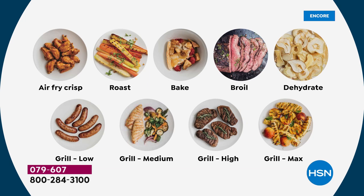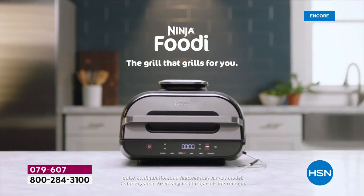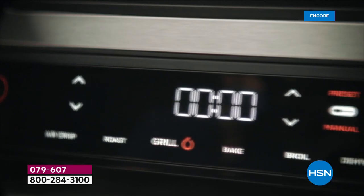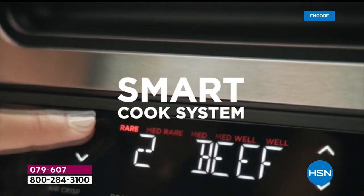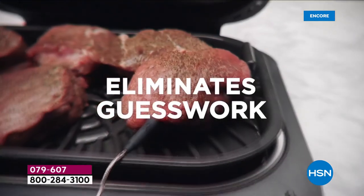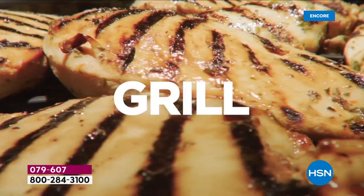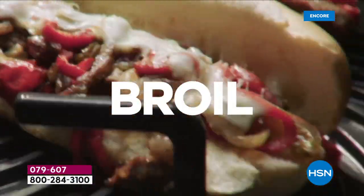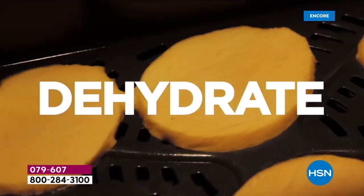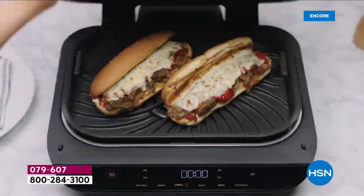It doesn't take up a lot of counter space. It is the perfect size whether you're cooking for one or two, or quite frankly the football team comes over. It air crisps up to 75% less fat than deep frying. It holds 24 hot dogs — if you really have the entire football or baseball team or a slumber party over. But it also works well for one or two as well. You don't always have to cook massively when using this.